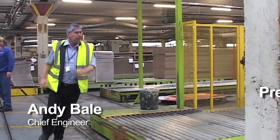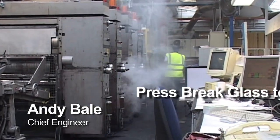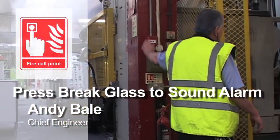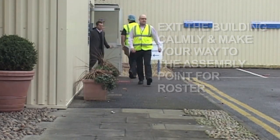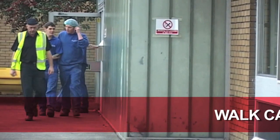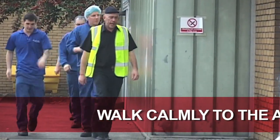If you discover a fire, you need to raise the alarm so that everyone can evacuate safely. To raise the alarm, locate the nearest alarm call point and press firmly on the glass — don't worry, you won't cut your finger. Once at the assembly point, make yourself known to the person taking the register, and if you notice one of your colleagues is missing, let somebody know as soon as possible.